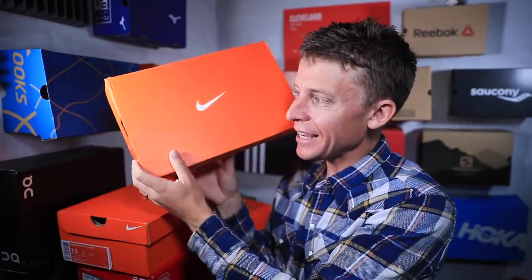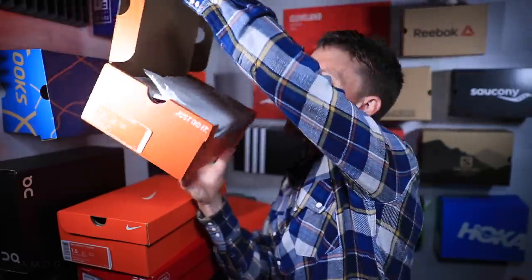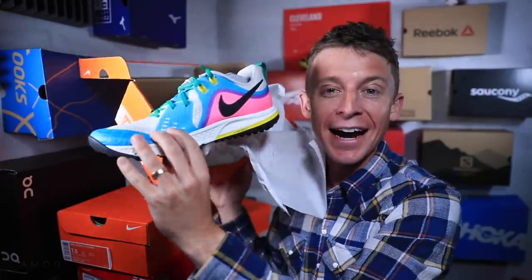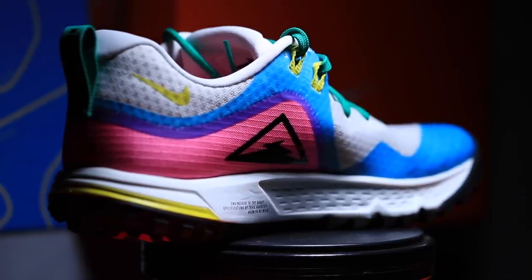Obviously they're from Nike — the traditional orange box from Nike. Shall we? All right, here we go. What's gonna be inside? I'm seeing these for the first time. There it is — the Nike Wild Horse 5, more pink and blue. Oh my goodness, that colorway is something else.